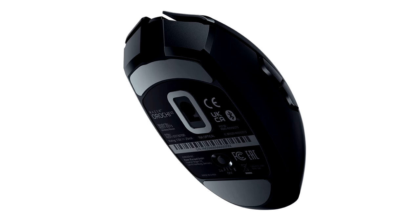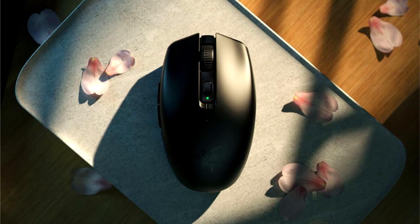For laptop and notebook gamers, transporting high-performance gaming gear can be a challenge, with limited space for peripherals and accessories. The Orochi V2 was designed to deliver gamers a portable, high-performance gaming mouse that is small enough to slip into a pocket or carry bag.